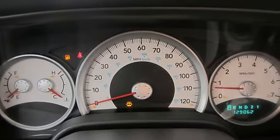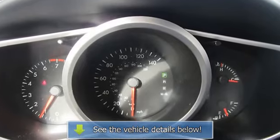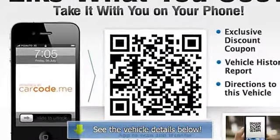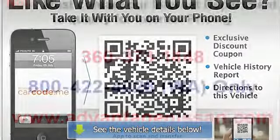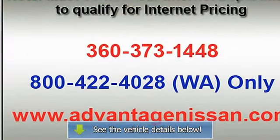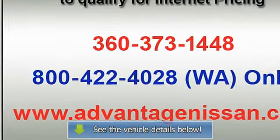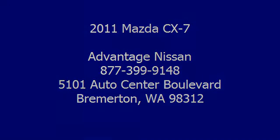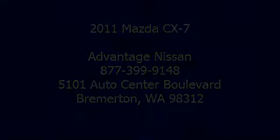Auxiliary audio input, power outlet, steering wheel controls, power passenger seat, power mirrors, all-wheel drive, tachometer, cruise control, heated seats, signal mirrors, heated mirrors, power windows, tinted glass, interval wipers.